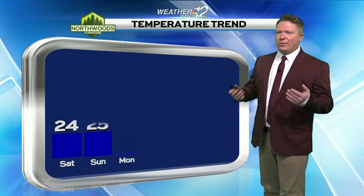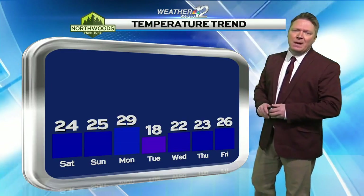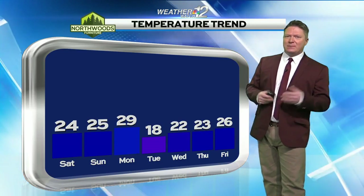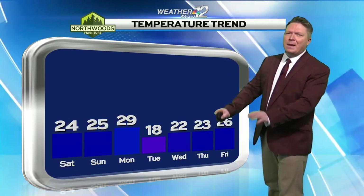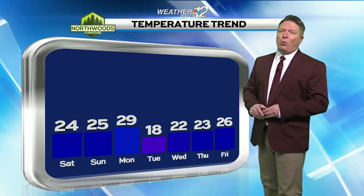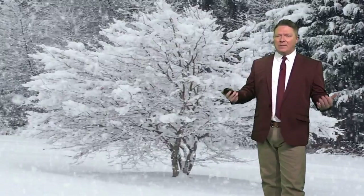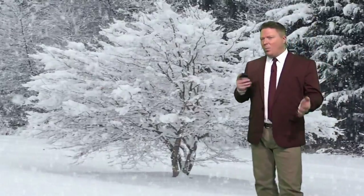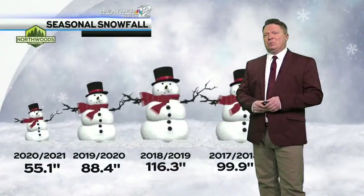We're basically in the cold now with no real spikes in temperature anytime soon — 24 tomorrow, 25 Sunday, 29 Monday, which is the warm day, still below freezing. We'll build ice on the lakes for sure. A little bit of snow is going to arrive tomorrow morning and then maybe a bit more on Tuesday. This is not the big one, but we'll get a little bit of snow after midnight tonight, lingering into tomorrow morning. It looks like a one to one-and-a-half inch snowfall for most of us, although a couple of you might get closer to two inches.